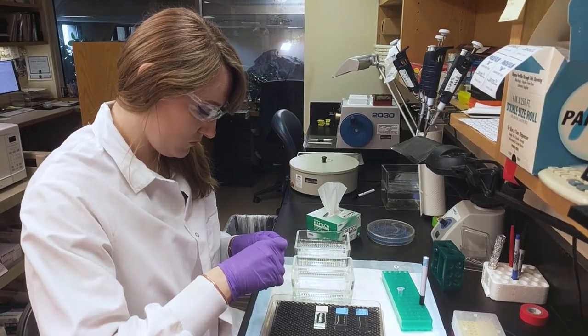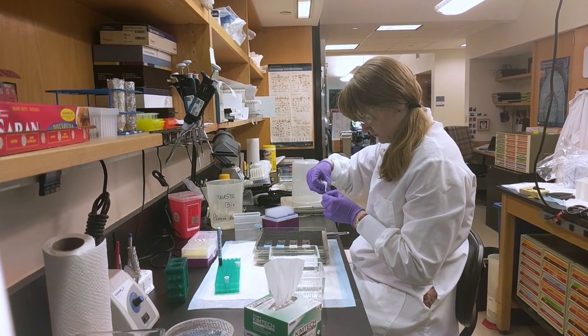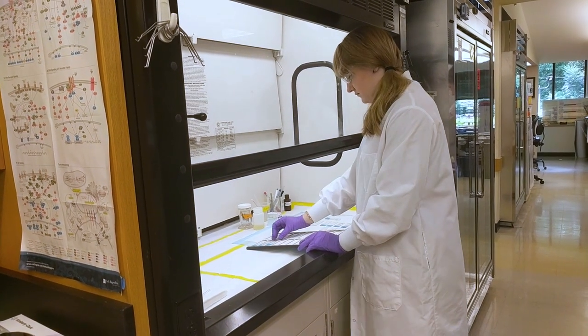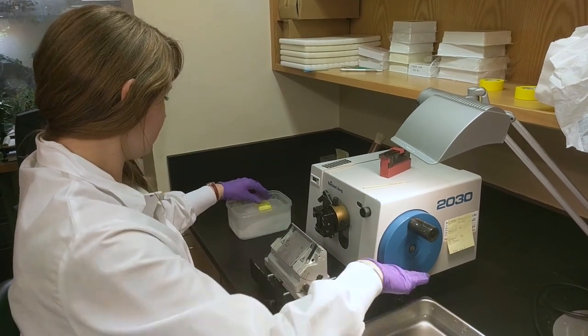There's a variety of tools that we use, and what's clear is that no one assay is sufficient to confirm specificity in IHC. We put together a collection of data to help convince us and to convince customers that the antibodies are performing specifically.